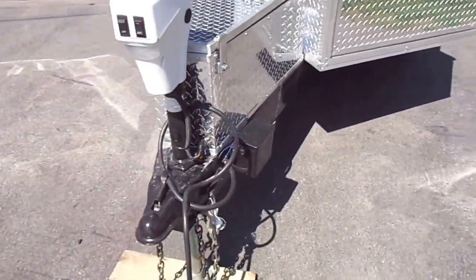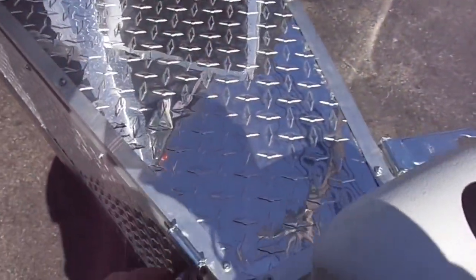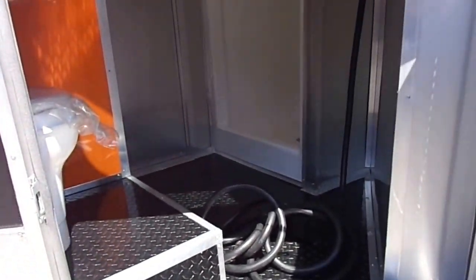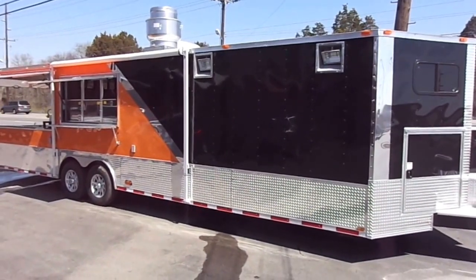Coming around to the front, we have an electric tongue jack and a storage box on the front of the v-nose — it holds a battery for the electric tongue jack and is great for storing chains and straps. There is also the 36 inch access door up front for the bathroom area. Thank you for viewing this trailer; give us a call anytime and we'll be glad to design the concession for your needs.